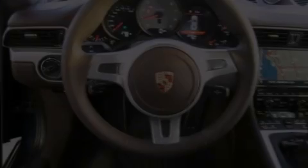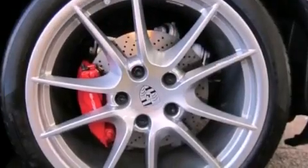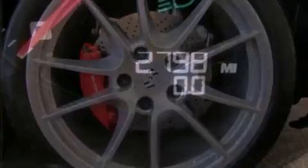Its top features and packages include the premium package, a multi-link rear suspension, xenon headlights, aluminum wheels, and a tire pressure monitoring system.